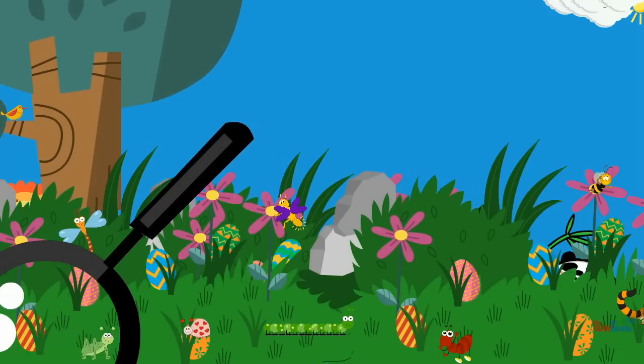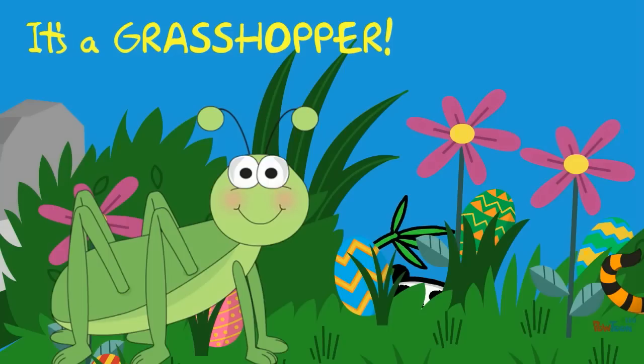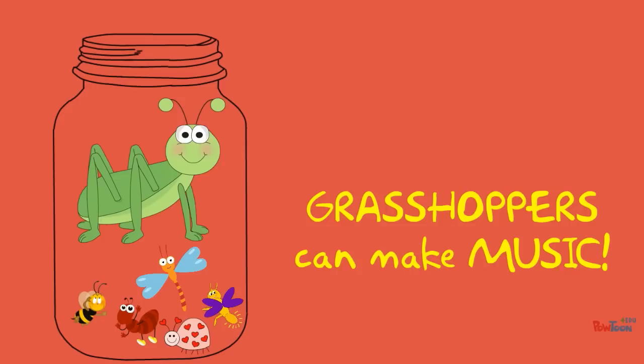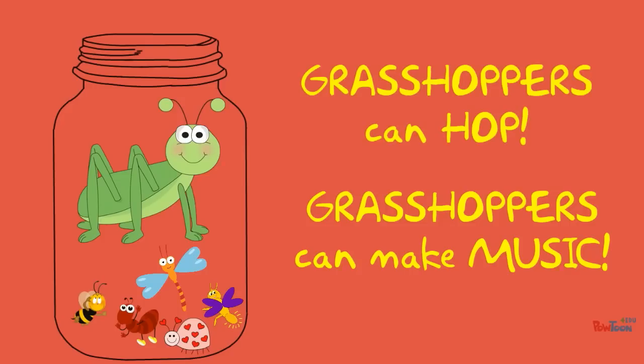What is it? It's a grasshopper! A grasshopper is a bug. Grasshoppers can make music. Grasshoppers can hop.